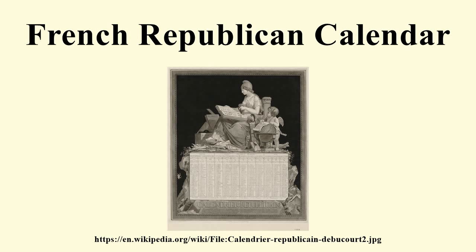The French Republican Calendar, also commonly called the French Revolutionary Calendar, was a calendar created and implemented during the French Revolution, and used by the French government for about 12 years from late 1793 to 1805, and for 18 days by the Paris Commune in 1871. The revolutionary system was designed in part to remove all religious and royalist influences from the calendar, and was part of a larger attempt at decimalization in France.